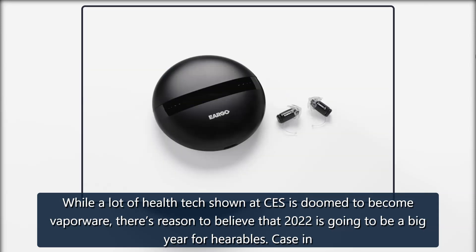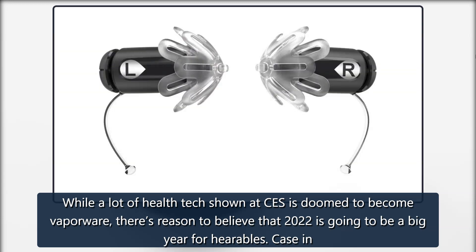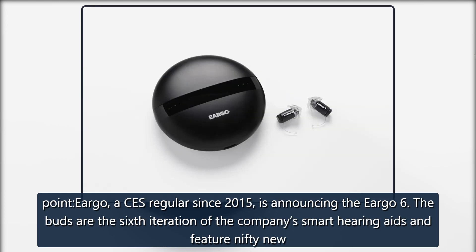While a lot of health tech shown at CES is doomed to become vaporware, there's reason to believe that 2022 is going to be a big year for hearables. Case in point, Eargo, a CES regular since 2015, is announcing the Eargo 6.